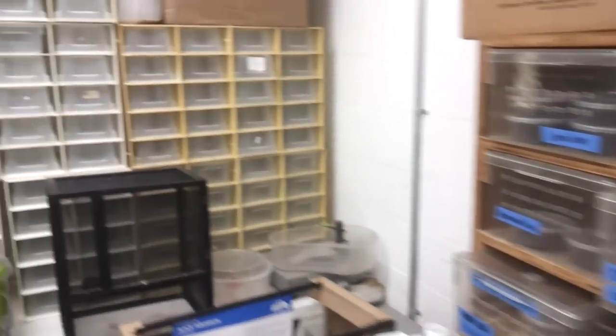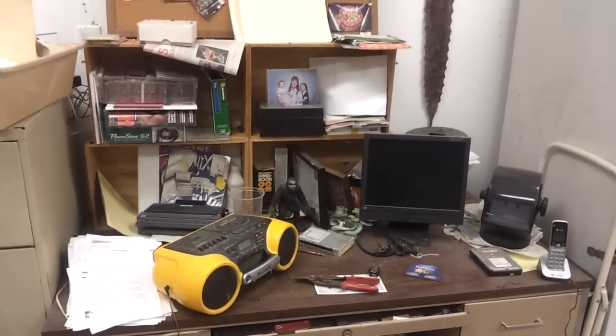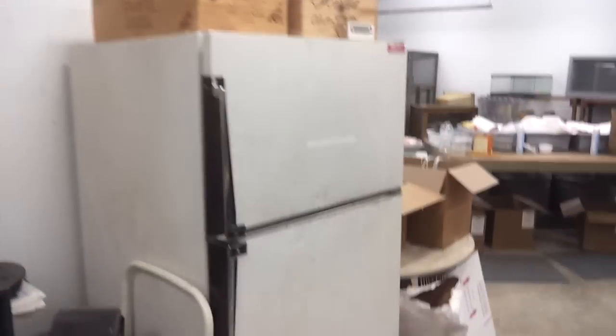It's usually cooler in here. Files. Daughter's pets. Tarantula rack. Small snake rack. Gecko and climbing lizard rack. My real messy desk. Refrigerator.